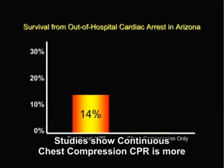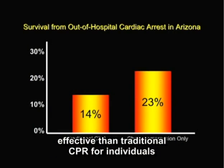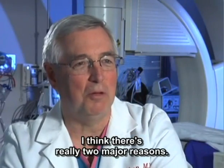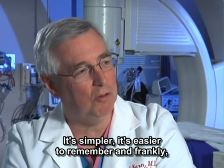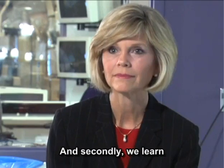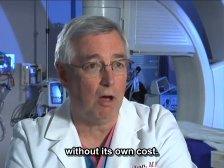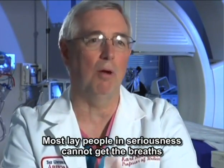Studies show continuous chest compression CPR is more effective than traditional CPR for individuals who suffer sudden cardiac arrest. Dr. Kern explains there are really two major reasons: first, more people will do it — it's simpler, easier to remember, and frankly not so intimidating. Secondly, we learned that attempting mouth-to-mouth breathing is not without its own cost — most laypeople in seriousness cannot get the breaths in anyway.